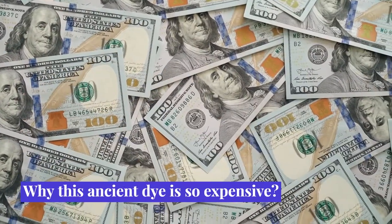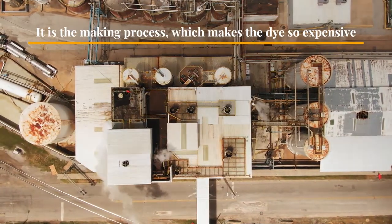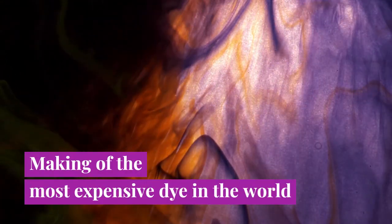Why is this ancient dye so expensive? It is the making process which makes the dye so expensive. Let's go through the making of the most expensive dye in the world.